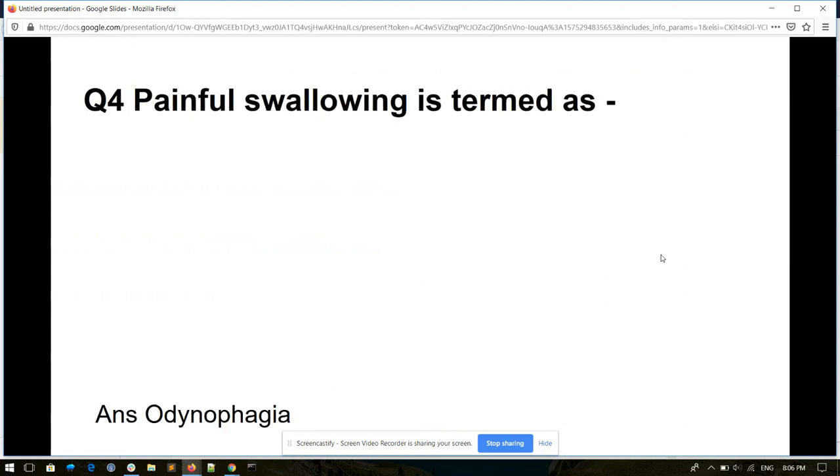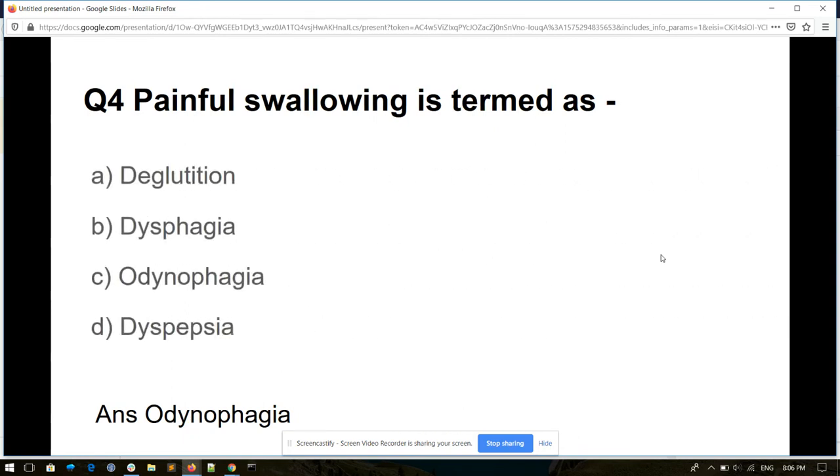Question number four. Painful swallowing is termed as: deglution, dysphagia, odynophagia, or dyspepsia. And its answer is odynophagia.